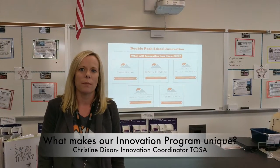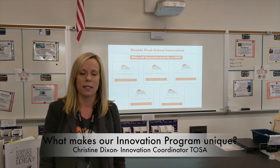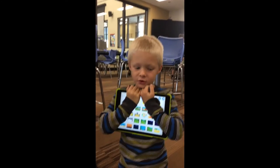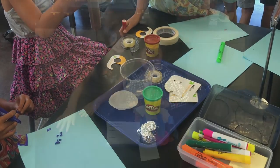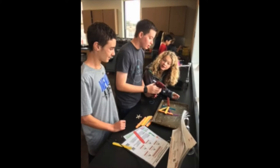Peak School Innovation Program is unique as it includes innovation in all of our students' daily schedules. So our students, TK through 7th grade, will be able to have either engineering, technology, coding — they may be in our maker space, going through a design thinking challenge. Our students will get to have that innovation piece every single day, Monday through Friday.